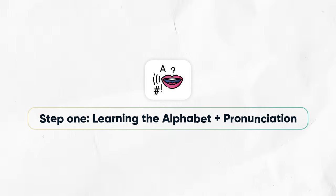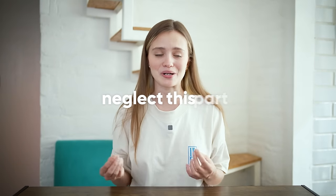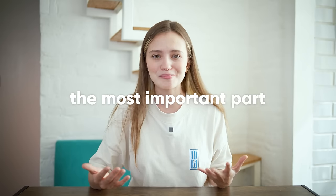Step one, week one: learning the alphabet and pronunciation. Unfortunately, the systems we're taught by in schools and universities often neglect this part. But this part is so important. By learning pronunciation, you start to make first sounds — you start speaking. And for some people, their main goal is to speak the language, so for them this is going to be the most important part.